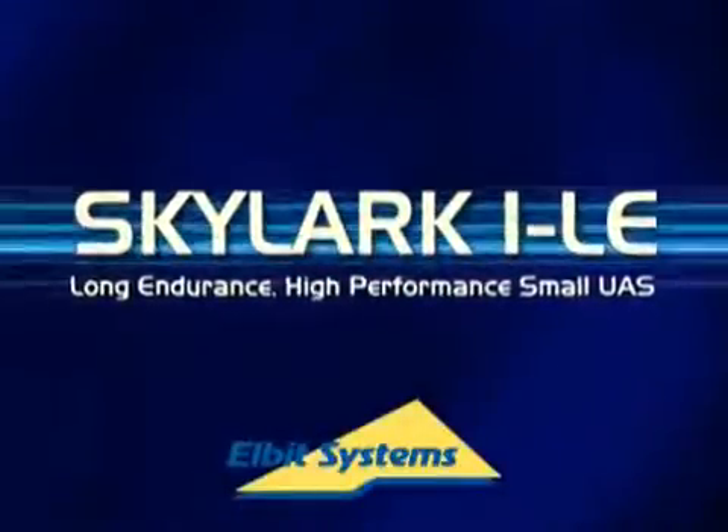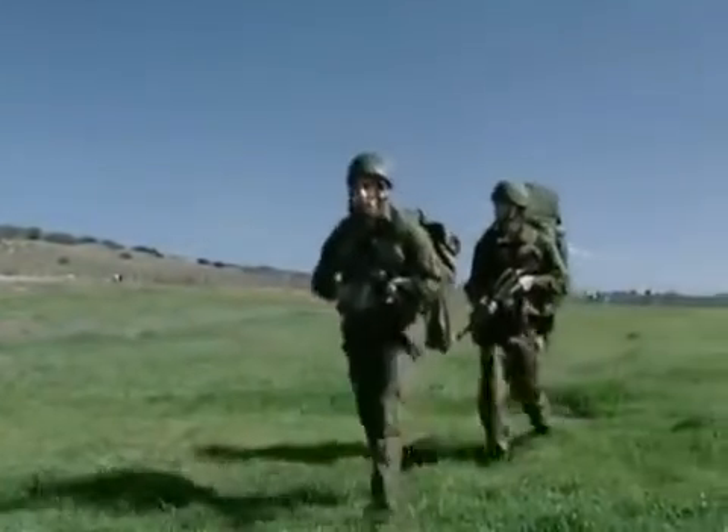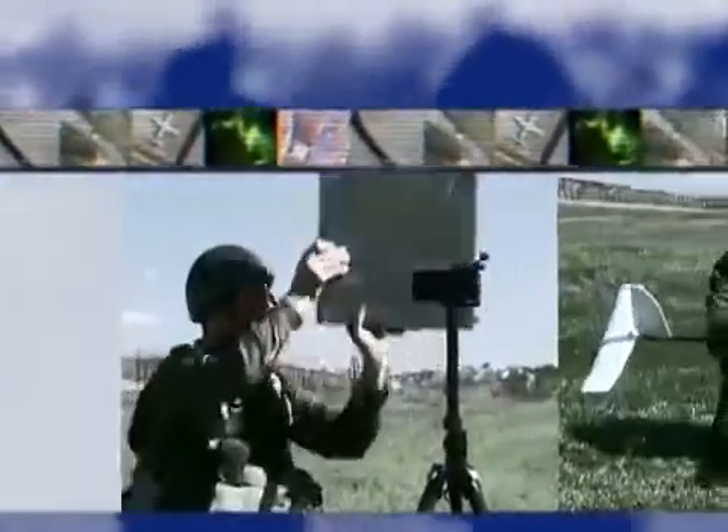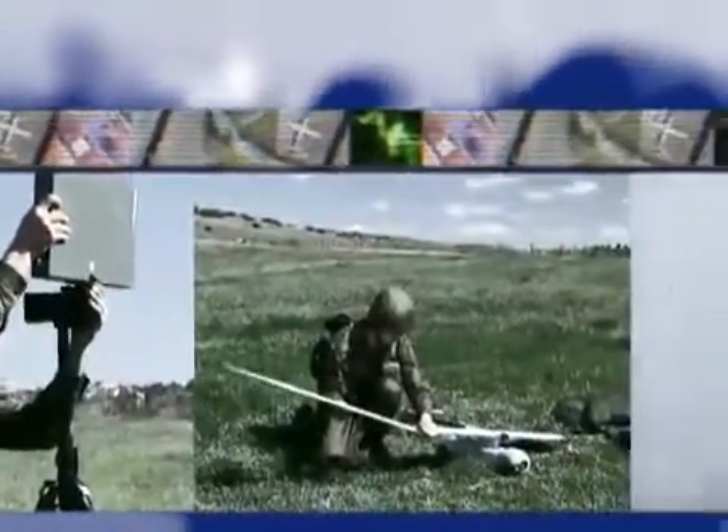Introducing Skylark 1 LE. In today's fast-paced and multi-faceted battle space, the demand for accurate real-time tactical intelligence is increasing. Elbit developed the Skylark 1 LE UAS as the ultimate solution for this demand.